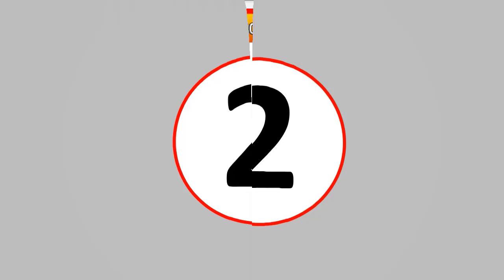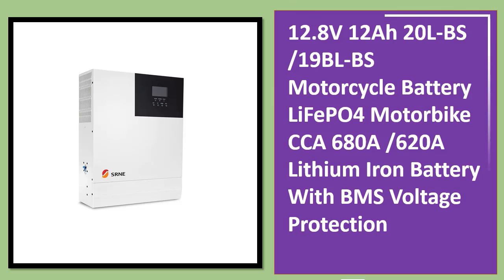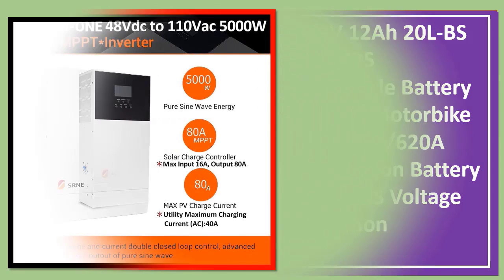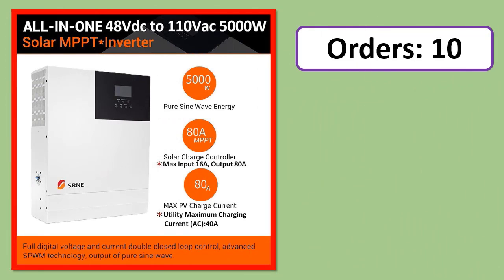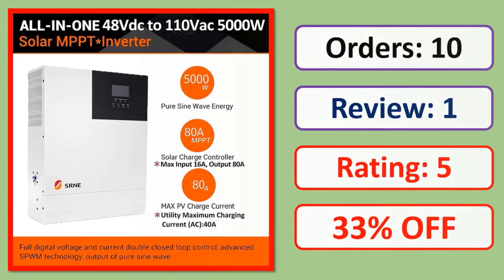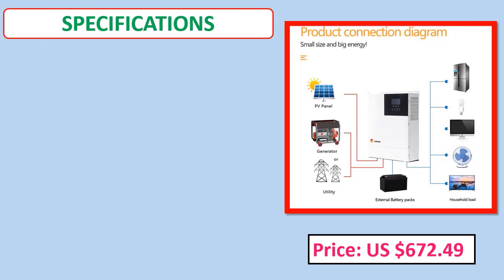Number 2: SRNE 5kW MPPT-80A Solar Hybrid Inverter, 48VDC, 110V-120V, pure sine wave off-grid inverter, 500VDC PV input. Includes orders, review rating, percent off, price, and specifications.